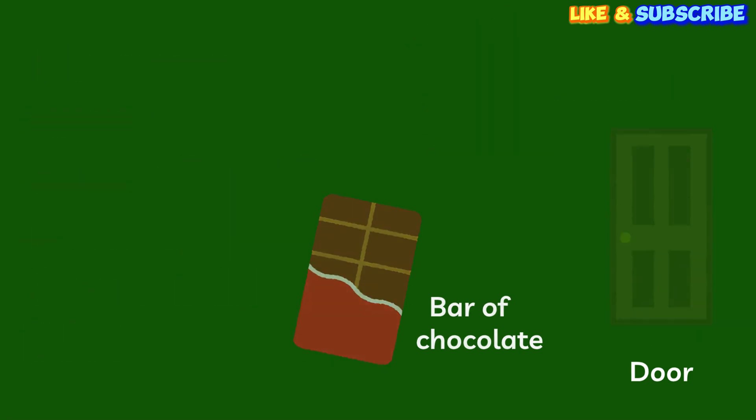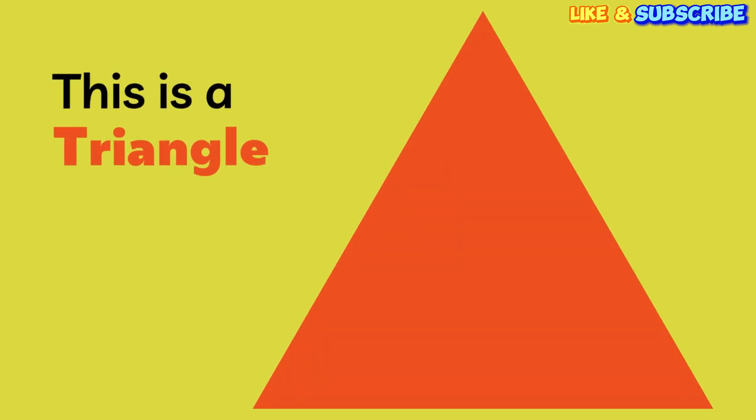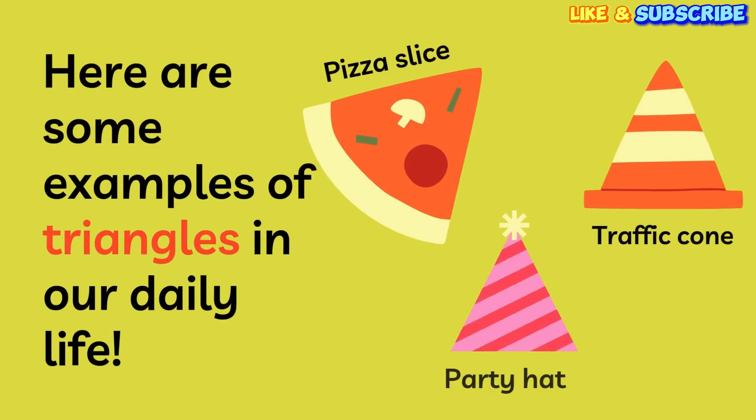Here comes another fun shape. This is a triangle. It has three sides — one, two, three. Can you say triangle? Triangle! Awesome! Let's see some triangles around us. A slice of pizza is a triangle. A fun party hat is a triangle. And a traffic cone you see on the street is a triangle too.